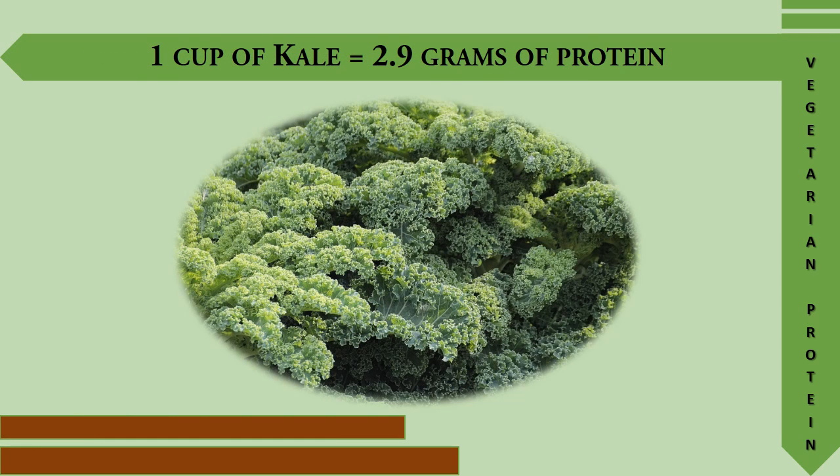And lastly, 1 cup of kale provides 2.9 grams of protein. Stay healthy and take care!